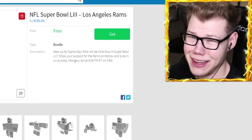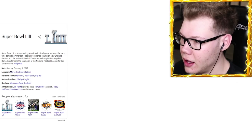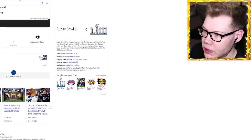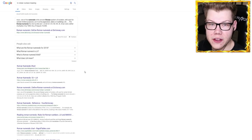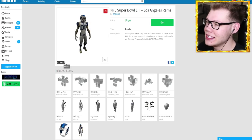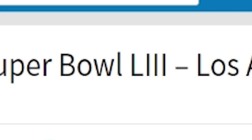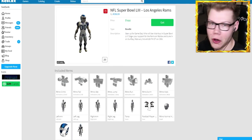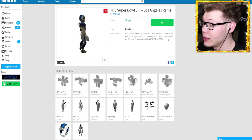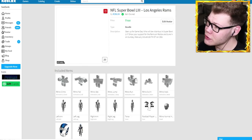It says 'Gear up for game day, who will be victorious in the Super Bowl?' — that's Super Bowl 53. It says 'Show your support for the Rams on Roblox and tune in on Sunday.' LA Rams — you guys have been the St. Louis Rams my entire life and then all of a sudden you decide to be LA and then you're just a great team who beats the Bears and makes it to the Super Bowl.